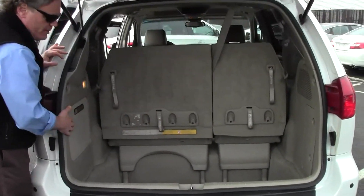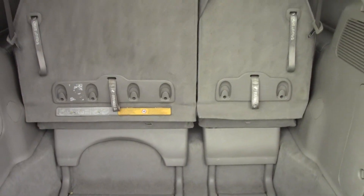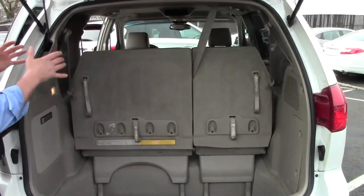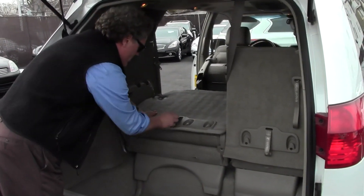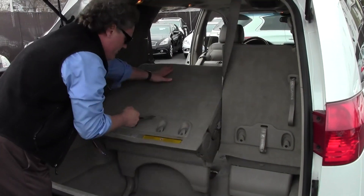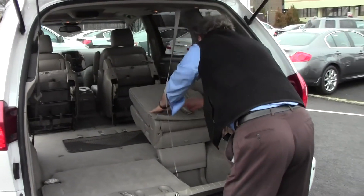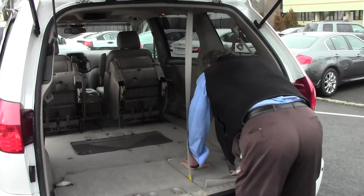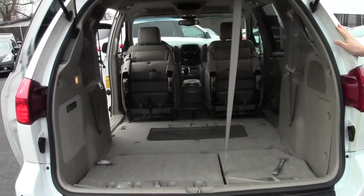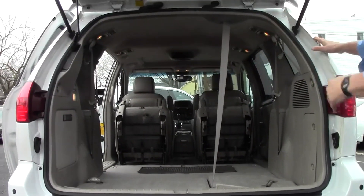Have a look in here — there's a very deep storage area with 43.6 cubic feet of storage capacity. You can certainly put a ton of groceries back here, three or four hard suitcases, or two or three sets of golf clubs. What's nice with the van is you can fold down either half like this — very easy — or both sides. Look at that: you have 148.9 cubic feet of storage capacity. You could put three or four mountain bikes back there, sleeping bags, tents — you're all set for the weekend.